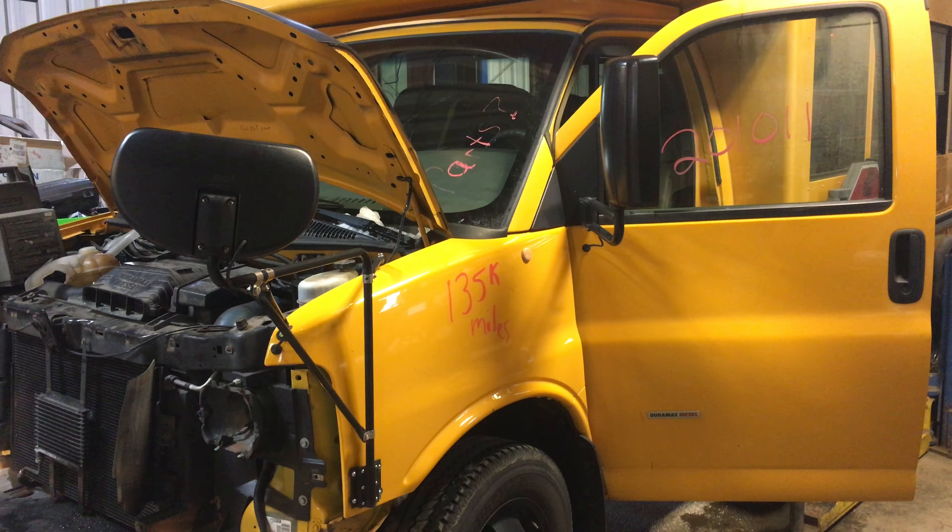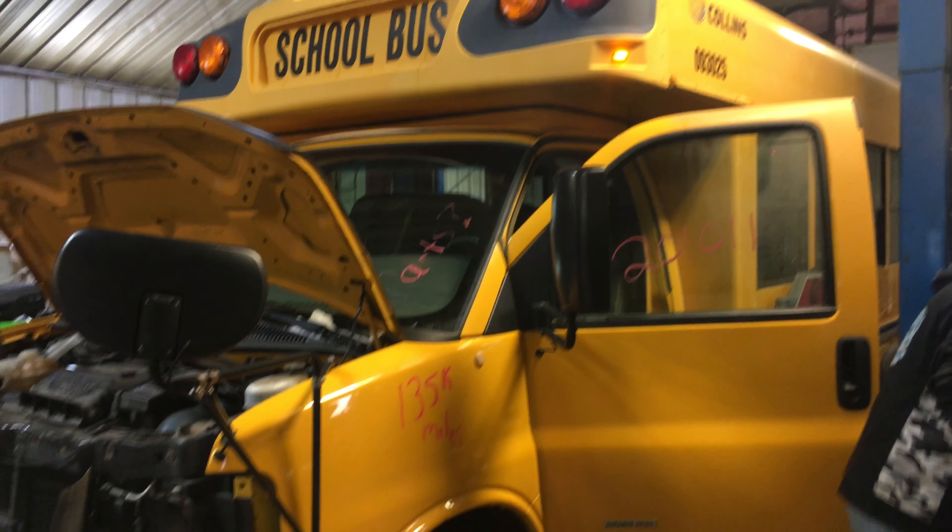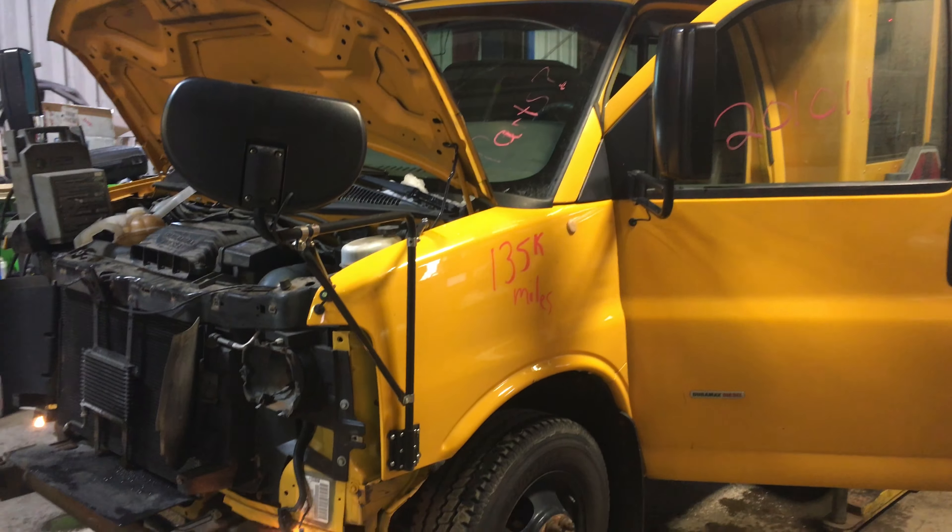Hey and welcome to Just Chevy Trucks. Today we're looking at one of our school buses that we're going to part out. What we do have is a great running engine — one guess as to how many miles it has. Stock number 201-011 if you can see that.